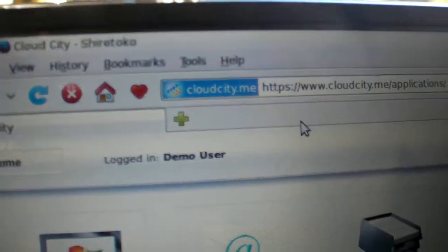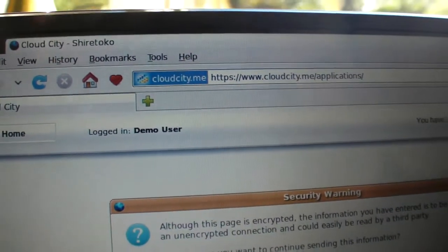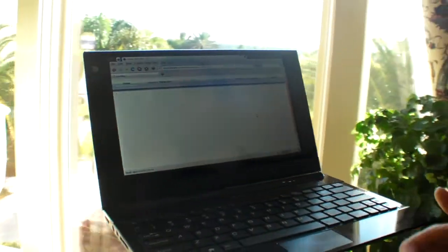The Wi-Fi is maybe a bit slow right here, but this website is called Cloud City — cloudcity.me. It's not officially launched yet; it's only a demo right now. It will be launched as part of the services provided to country operators and so on.